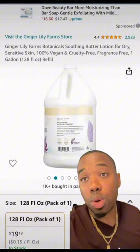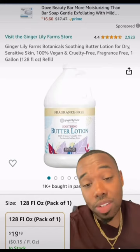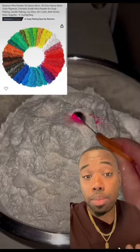We're going to go with the easiest, simplest, cheapest way to do it. Go on Amazon and look up Ginger Lily Farms Botanical Soothing Butter Lotion. One gallon of this lotion is going to cost you $19.18, and this will be the base for our lotion.